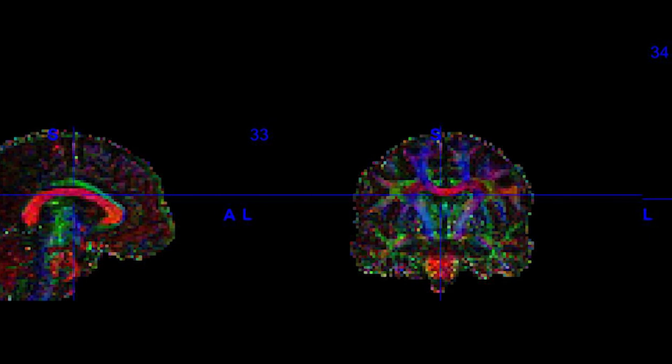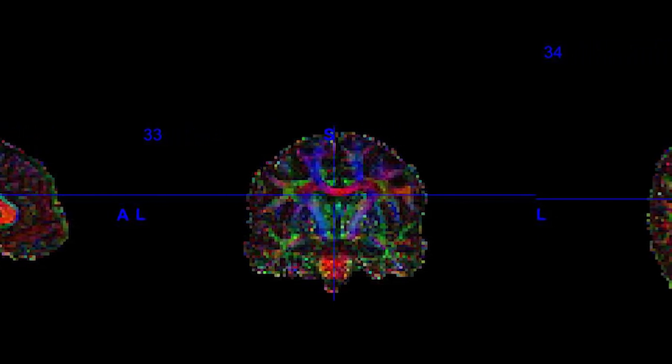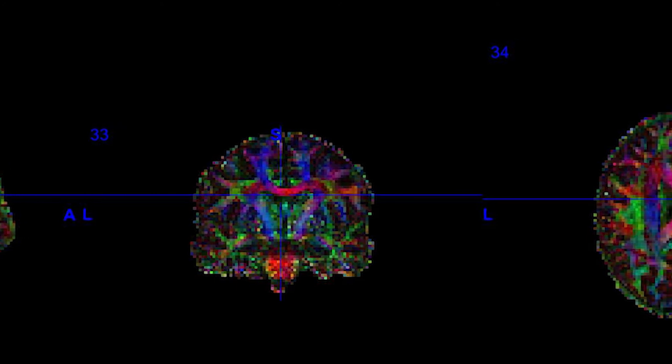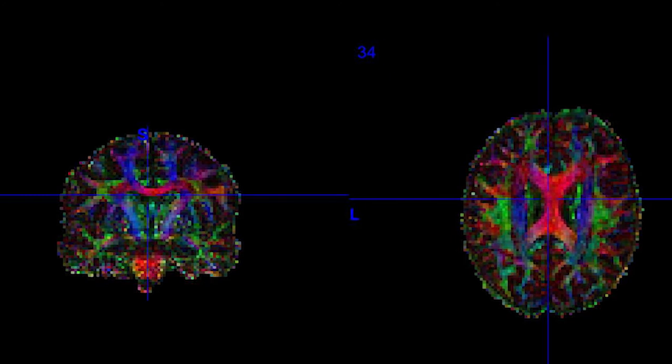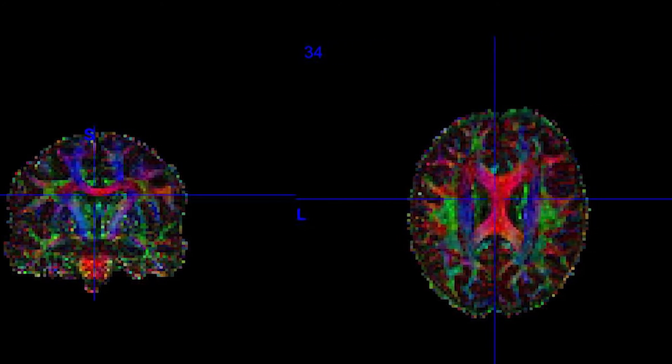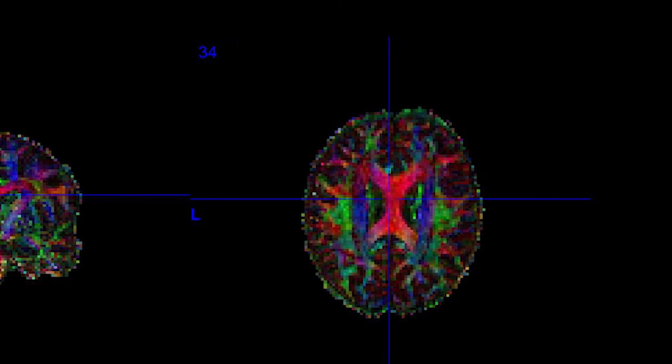The third modality is diffusion imaging. By measuring how easily the water molecules flow in different brain tissues, we can track the brain fiber directions. For example, the red color in this picture indicates the fibers are left-right oriented.